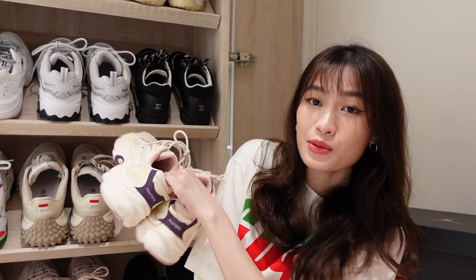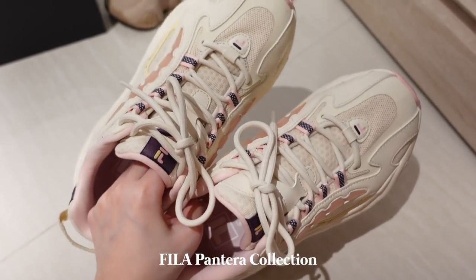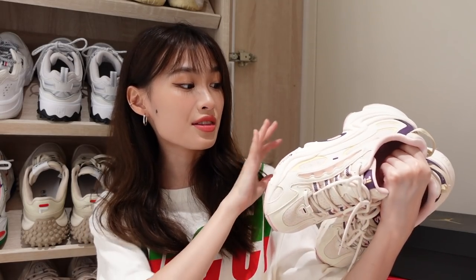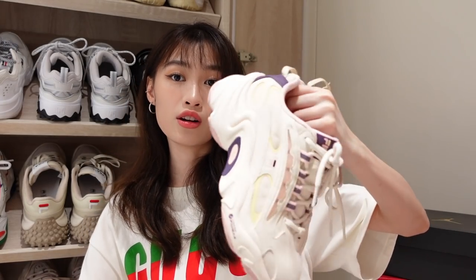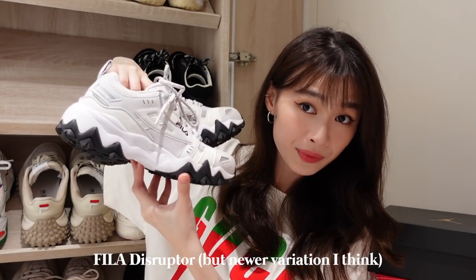Over here we have another pair of Fila — the Pantera collection. This colorway is kind of nude also but with more pastel color, so they are like purple, pink, yellow — still a very cream tone color theme going on, so it matches quite a lot of my clothes as well. Next one we have here is like a classic Disruptor but a newer variation, very mountain vibes. The grip at the base is really good.